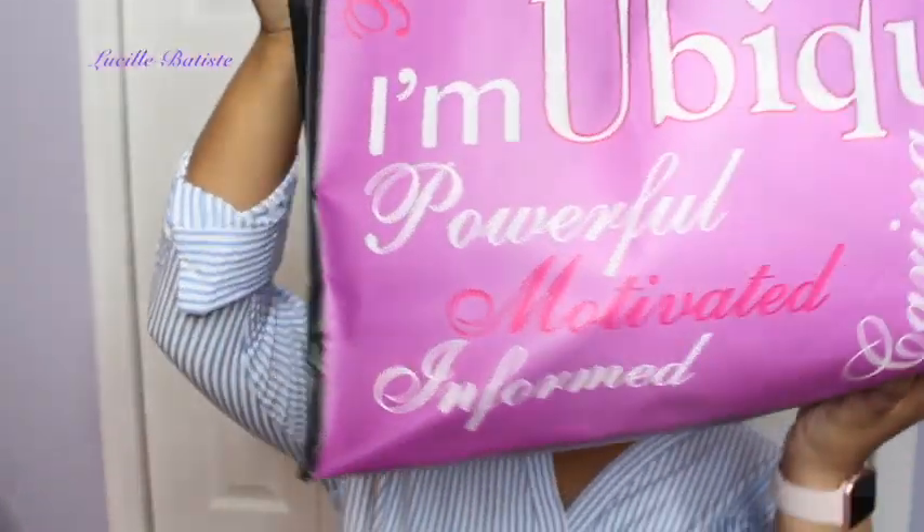Hey love bugs, welcome back to Lucille Latisse. My name is Lauren, my friends call me Lo, and today I'm bringing you guys a huge haul from the Ubiquitous Hair Expo. I have this gigantic bag from the 2017 Ubiquitous Hair Expo and I want to share all the goodies I got and tell you my thoughts on the show.